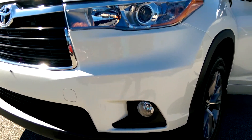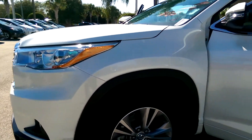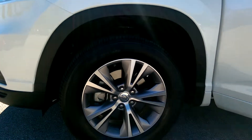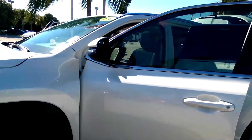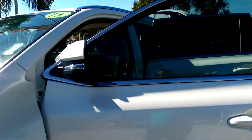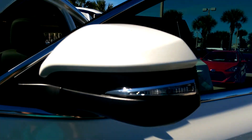It has fog lights and 18-inch alloy wheels. It comes in a blizzard pearl exterior, and you have your turn signal on the mirrors.